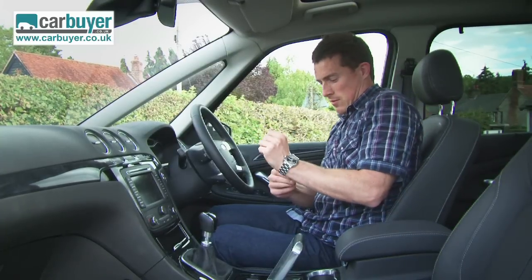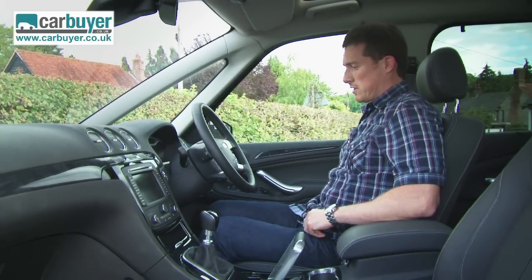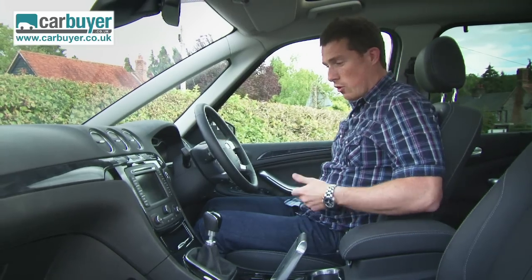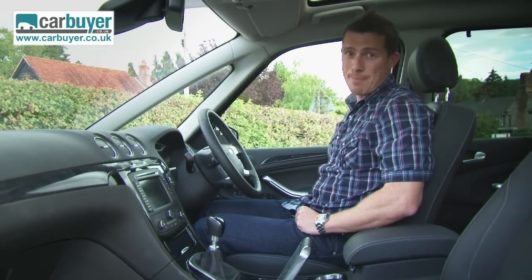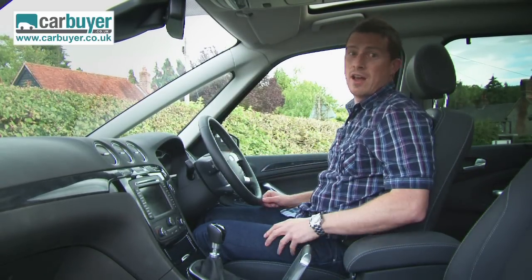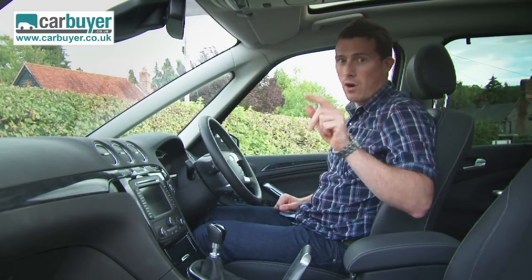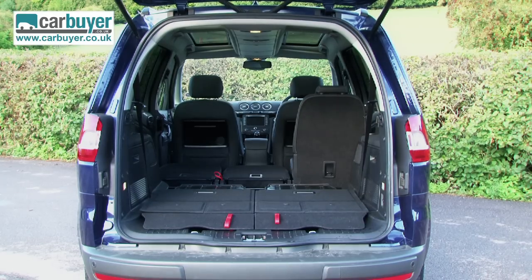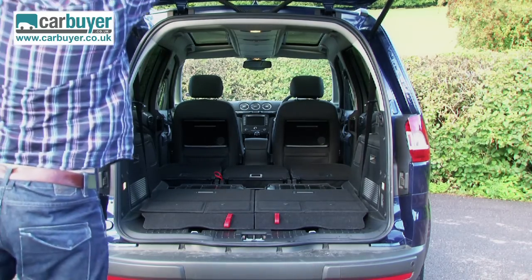It's easy to find your ideal driving position — look at how much height adjustment there is. In terms of standard equipment, you get climate control, Bluetooth mobile phone connectivity and parking sensors as standard. Plus all cars come with front, side and full length curtain airbags, plus one for the driver's knee. The Galaxy also has impressive load space, especially when you fold down all the seats.